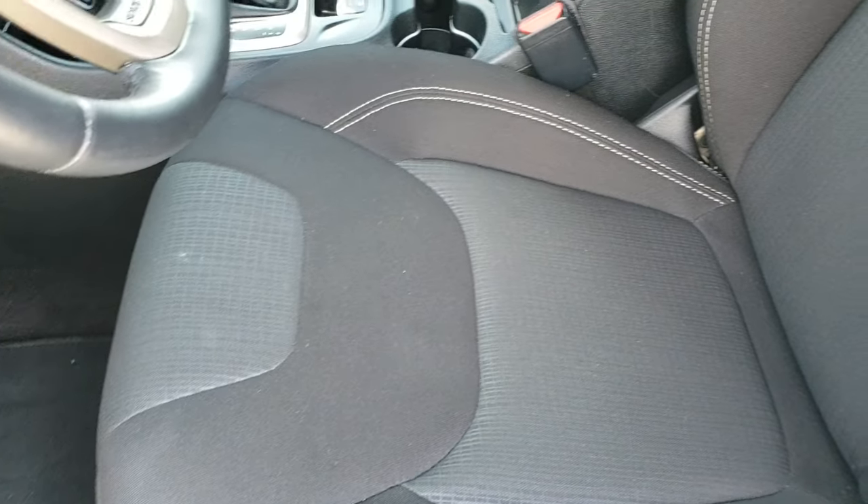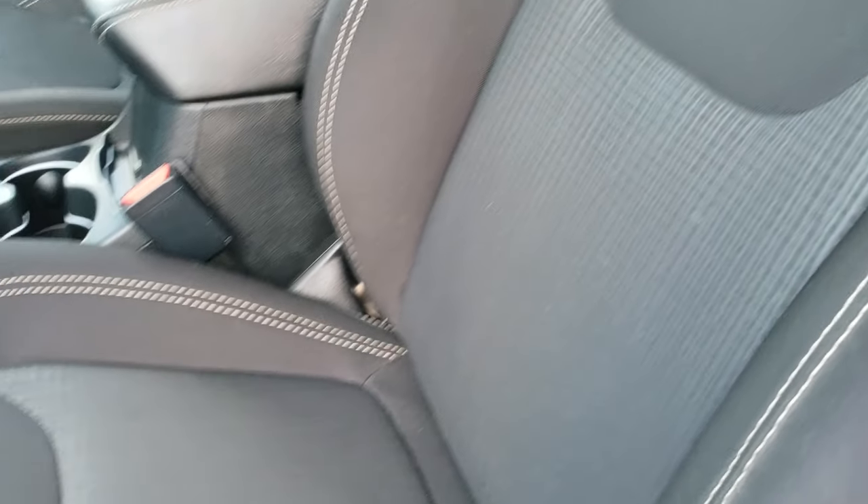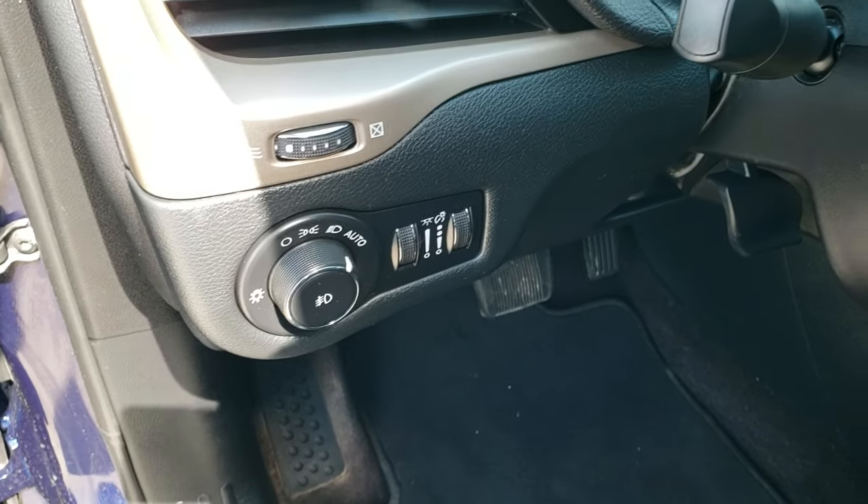Inside, the Latitude package gives you the black cloth interior. There are no rips, there are no tears in the seats. It does have the driver's seat height adjuster and factory floor mats throughout, power windows, power locks, and power mirrors, and this one does have auto headlamps.